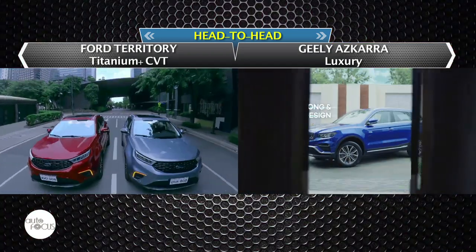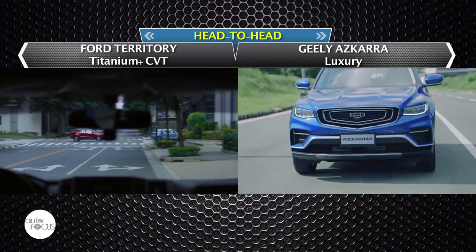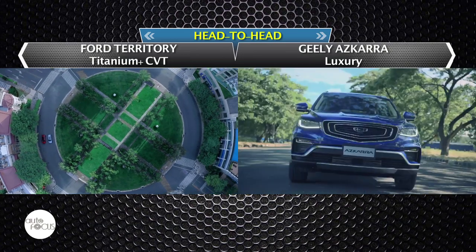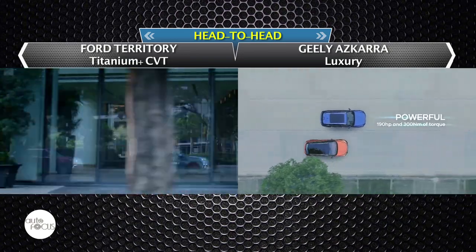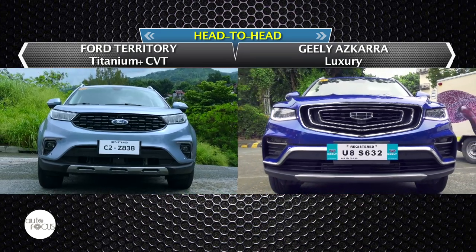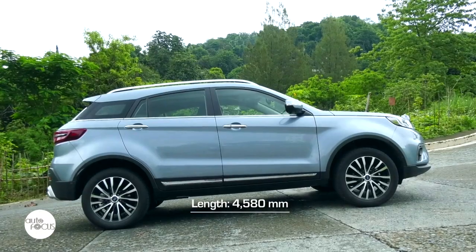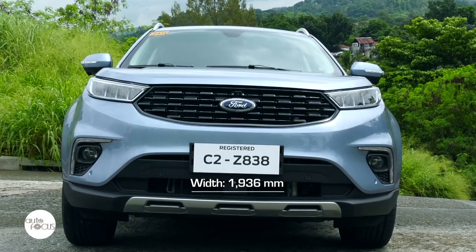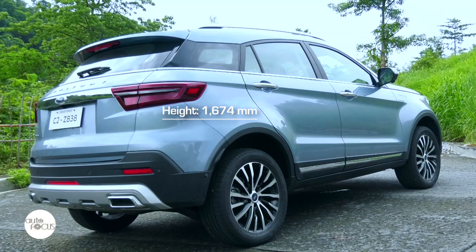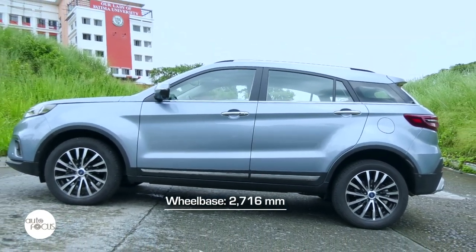Among the first vehicles to be launched online in the midst of the COVID-19 pandemic last year were two compact SUVs, the Ford Territory and the Geely Azcara. Both got good reception from buyers and helped revive vehicle sales when authorities began easing quarantine restrictions. Leading the charge for their respective brands were the Territory Titanium Plus CVT and the Geely Azcara Luxury. The Ford Territory is 4,580mm long, 1,936mm wide, and 1,674mm at its highest point, with a 2,760mm long wheelbase.